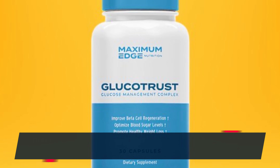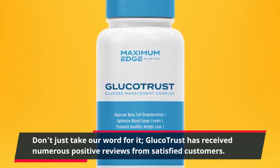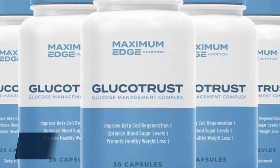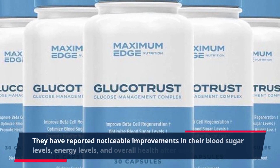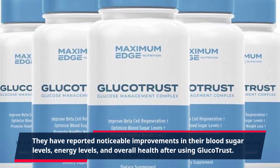Don't just take our word for it. GlucoTrust has received numerous positive reviews from satisfied customers. They have reported noticeable improvements in their blood sugar levels, energy levels, and overall health after using GlucoTrust.